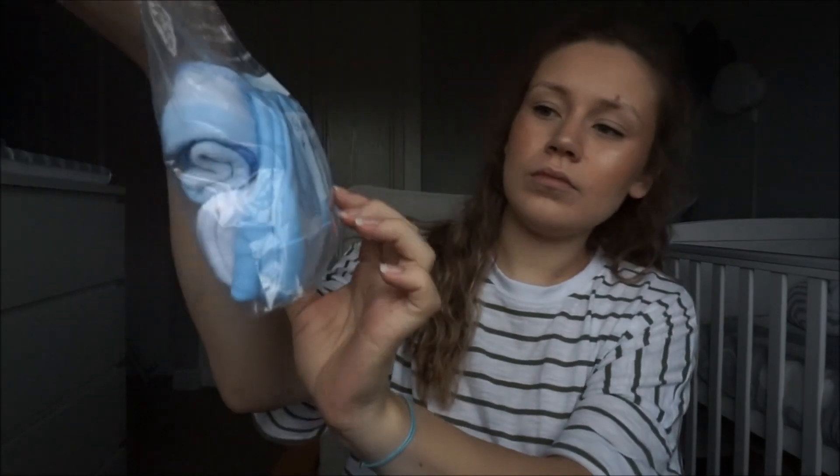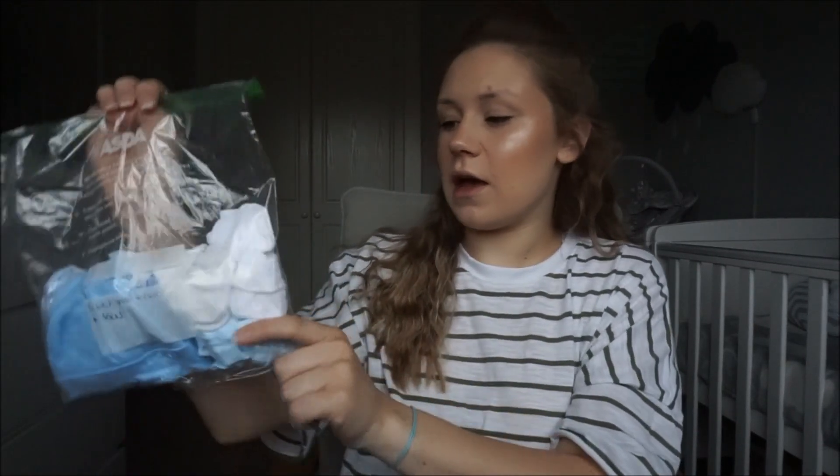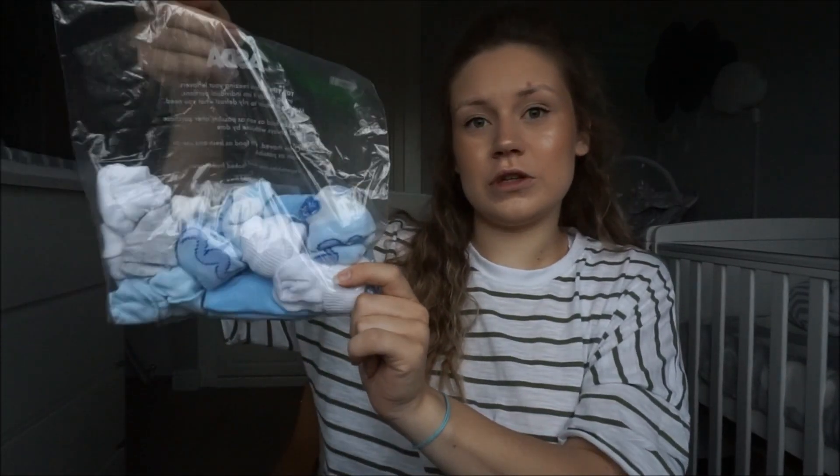In this bag I have two hats — these are what I'm taking down to theatre with me, because I have to take two hats and two nappies down to theatre, which they put on the babies straight away. We've also got some scratch mitts and some socks.